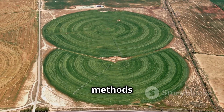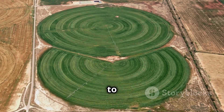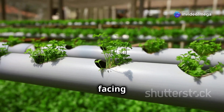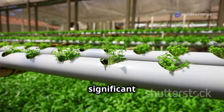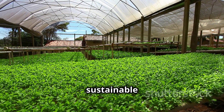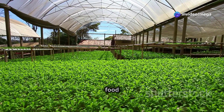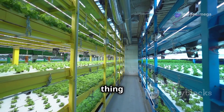Remember how hydroponics saves water? Traditional farming methods can be incredibly water-intensive, but hydroponics uses up to 90% less water. That's especially important in areas facing water scarcity. In regions where water is a precious resource, hydroponics can make a significant difference. By using hydroponics, we can grow more food with less water, which is essential for sustainable agriculture, ensuring we can continue to produce food without depleting our natural resources.